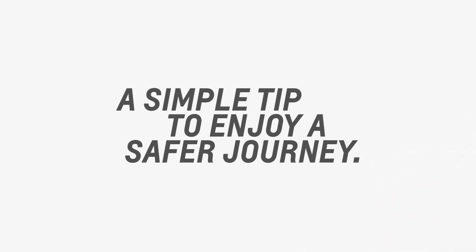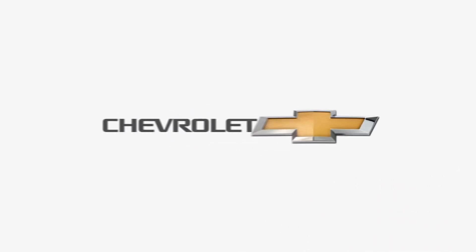A simple tip to enjoy a safer journey. Chevrolet — find new roads.